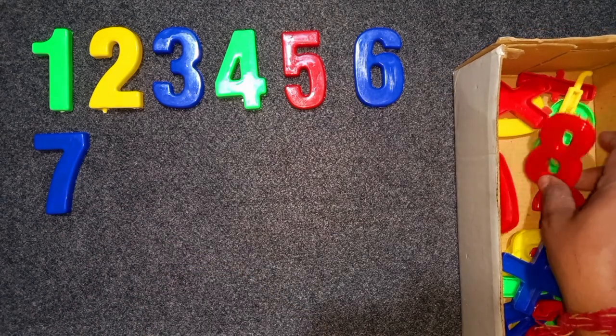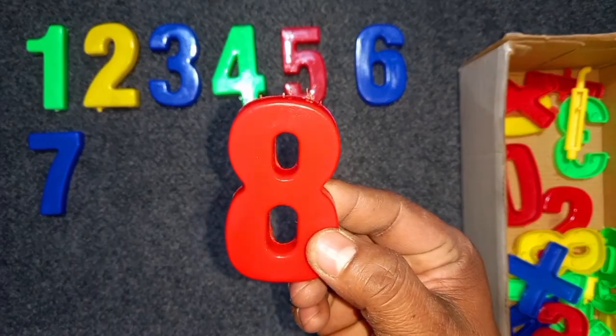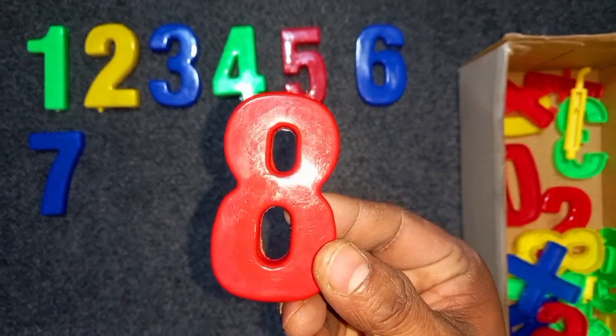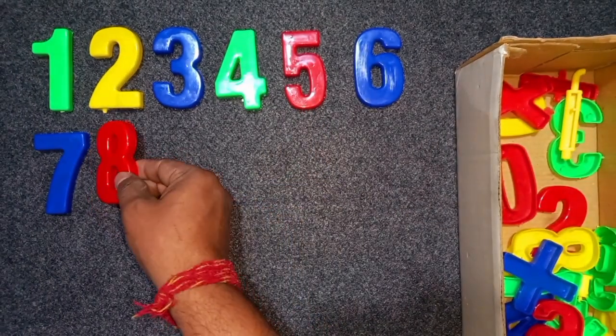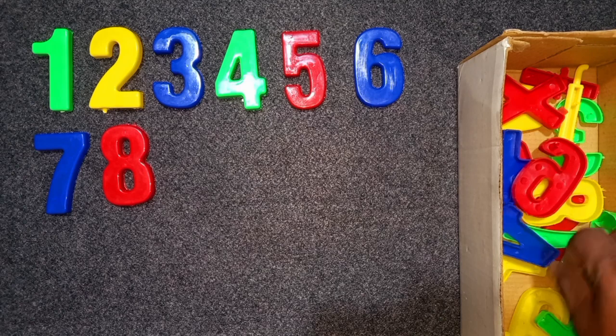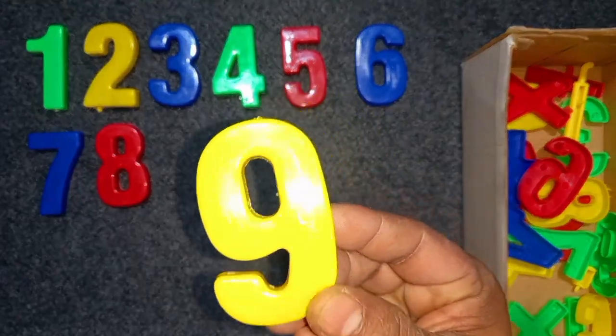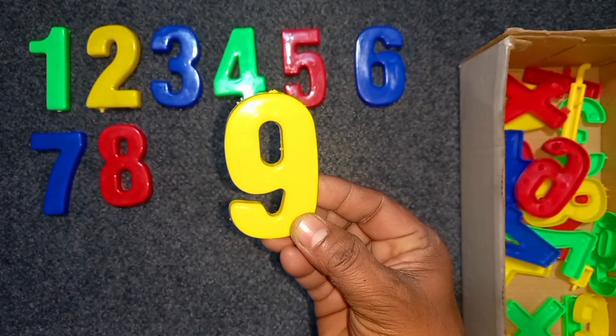Red color, eight. Red color, eight. Yellow color, nine. Yellow color, nine.